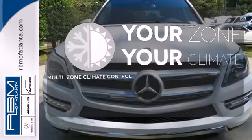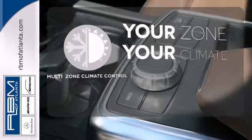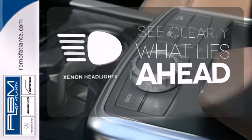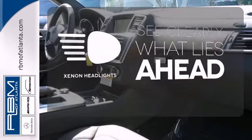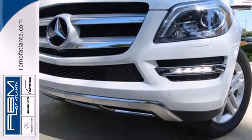It's too hot. It's too cold. Not anymore with multi-zone climate control. What lies ahead is much clearer with Xenon headlights. A full-size SUV that's truly fulfilling — come in for a test drive today.